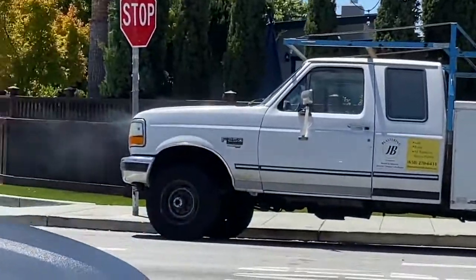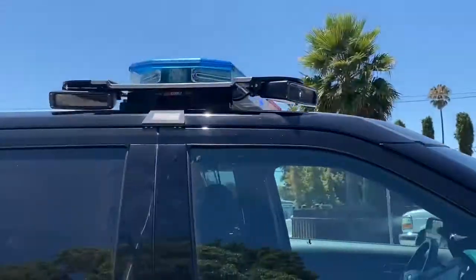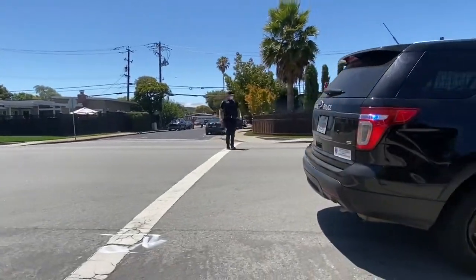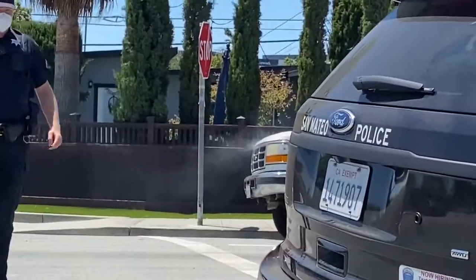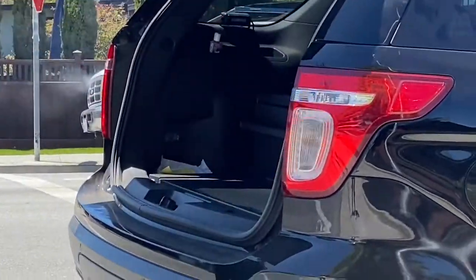A vehicle fire here on the corner of South Norfolk and Roberta Drive. We do have smoke coming from the vehicle and San Mateo police are on scene. There is smoke emanating. Never a dull moment.